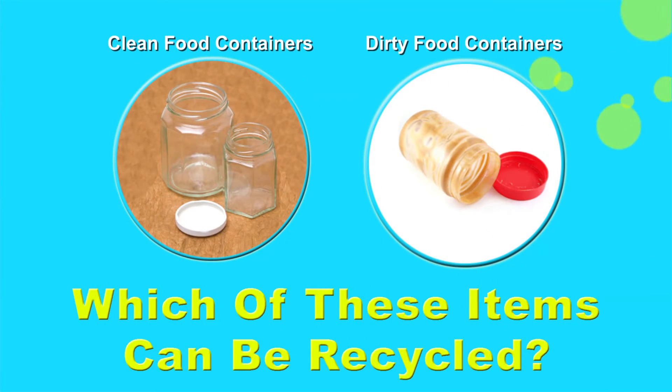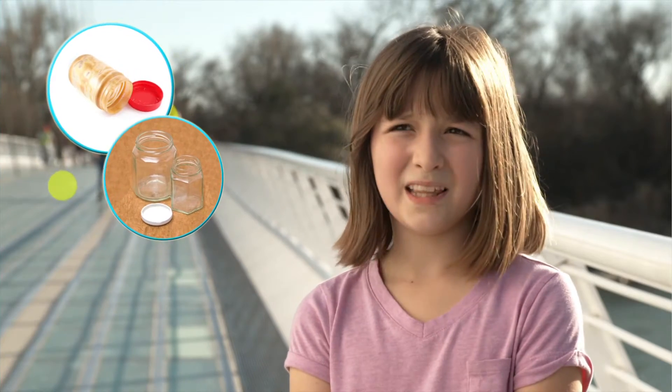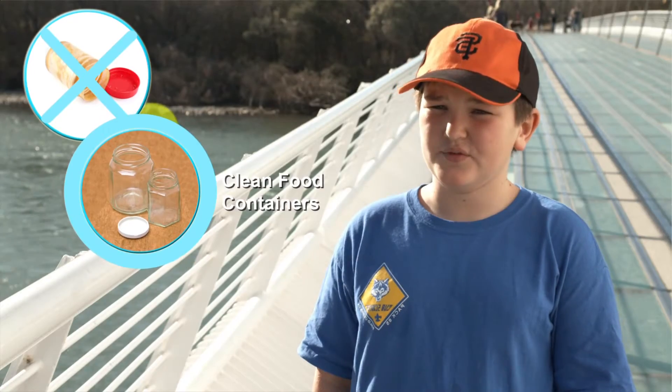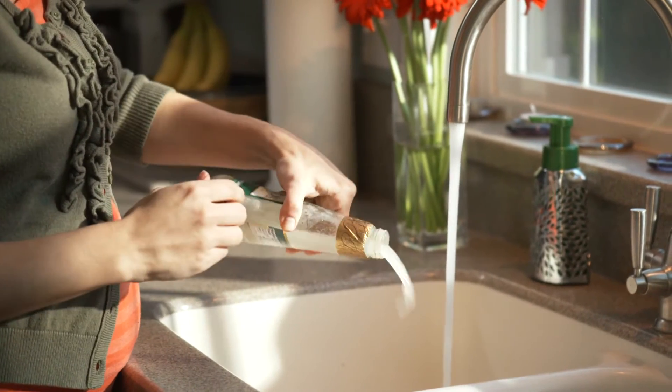Which of these items can be recycled — clean food containers, dirty food containers, or both? Clean food containers. Remember to rinse all containers, because a dirty container has to be thrown away and unfortunately cannot be recycled.